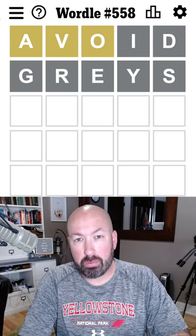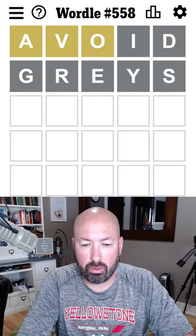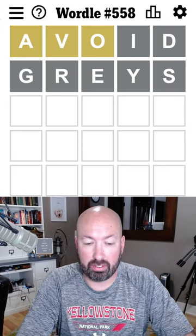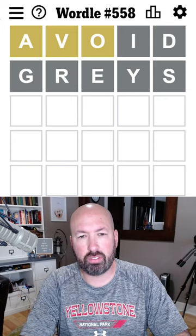Well, 'avoid' was more helpful than 'grays.' That's okay. So we've got the A, V, and O. The V is the interesting one there because that's not as common of a letter, obviously. So what are we going to do with the V?